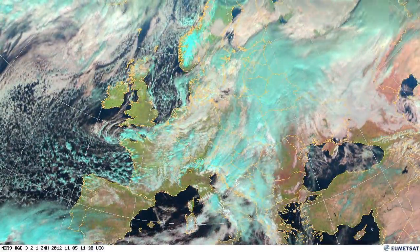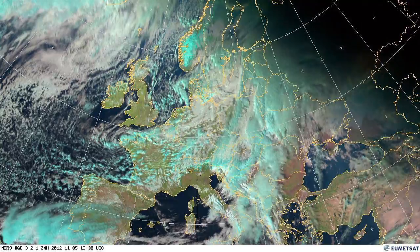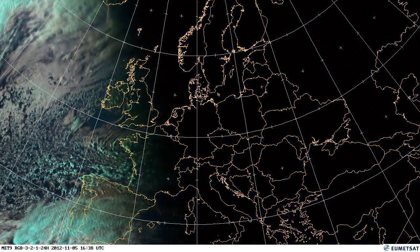We have that cold air and the frontal system getting close to Ireland, which will cause intense rain in Ireland and the UK in the next days.